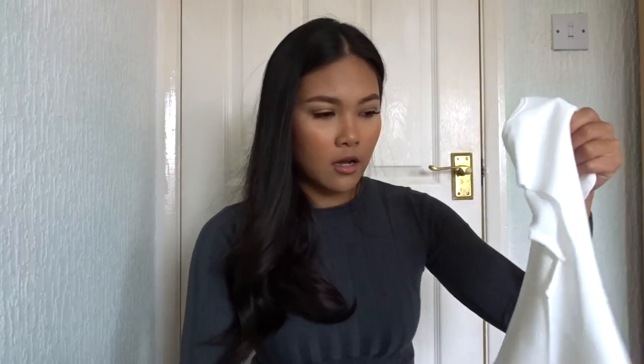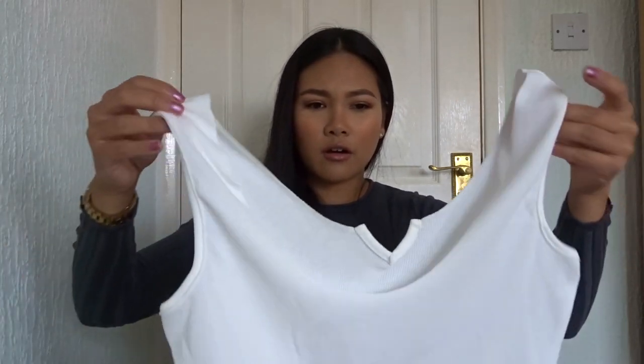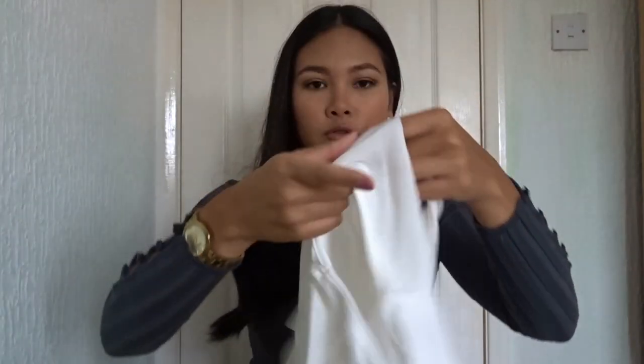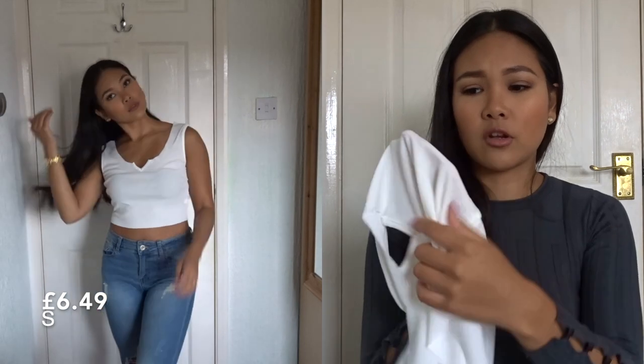Oh, another top — this is another crop top that I got. It looks pretty big. You would definitely have to wear nude underneath with this because again, a lot of white tops are like this unless they're really thick.